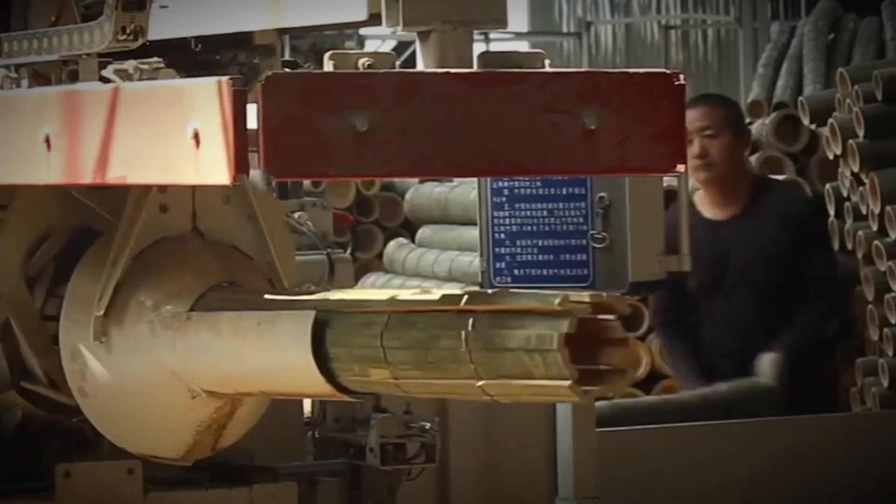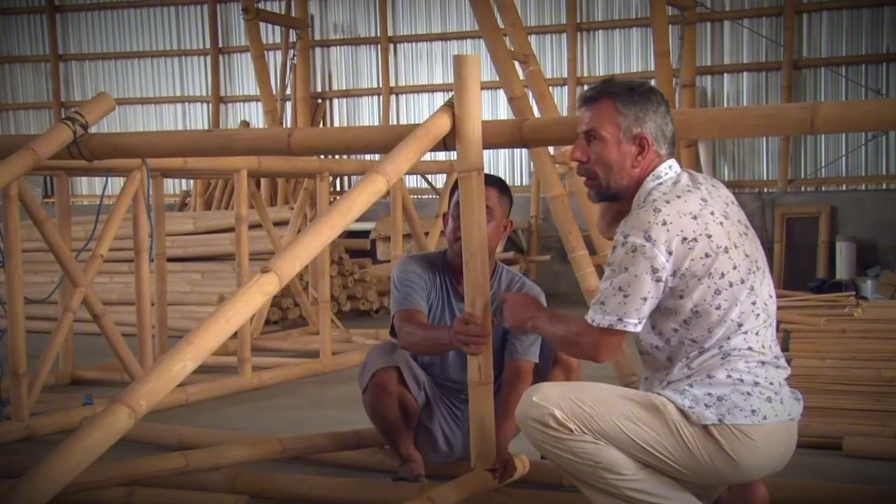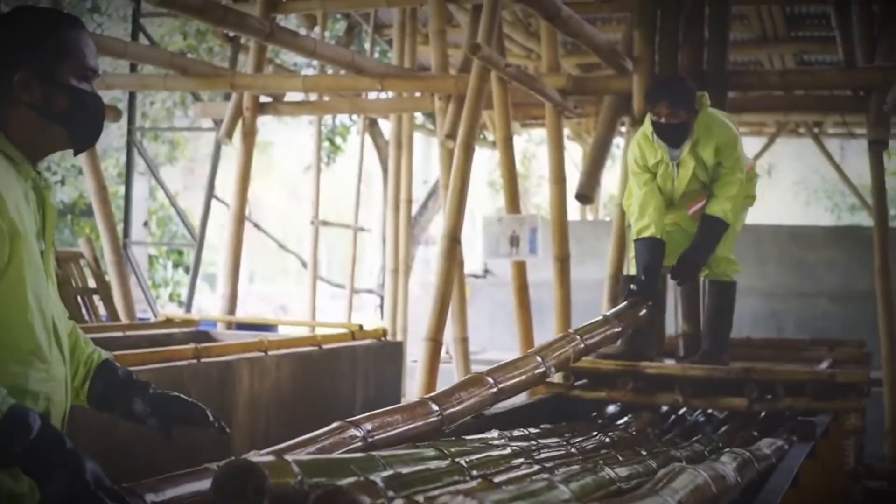Plywood is everywhere — floors, walls, roofs, furniture. It carries homes, stages, schools, and trucks on its layered shoulders, whispering the strength of wood reimagined.